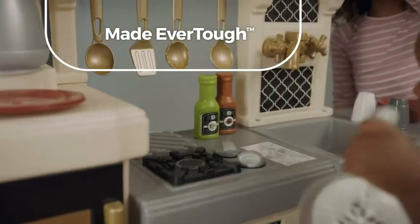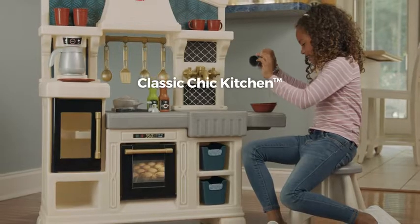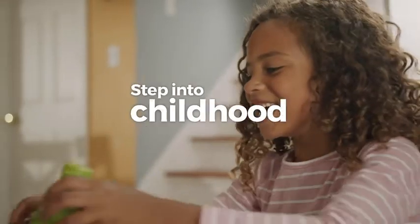Plus, it's made for every tot, so everyone can enjoy playtime without reservations. The Classic Chic Kitchen by Step 2 — step into childhood.